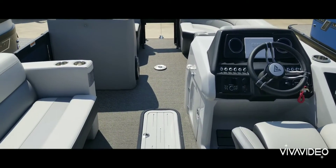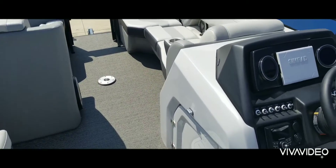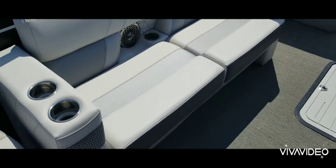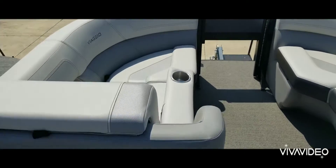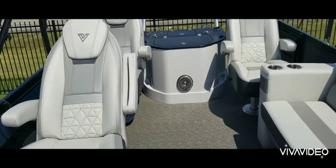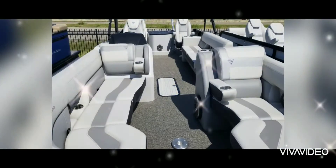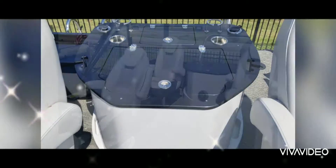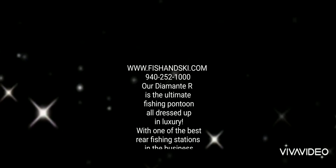This is the Misty Arbor color on the Viaggio 23R Diamante. Give us a call at Fish and Ski Marine at 940-252-1000. That's Fish and Ski Marine in Sanger, Texas.